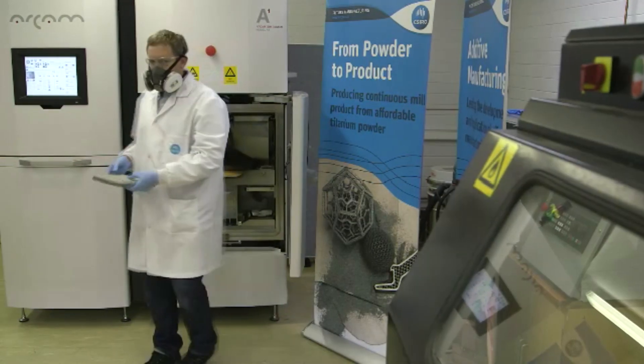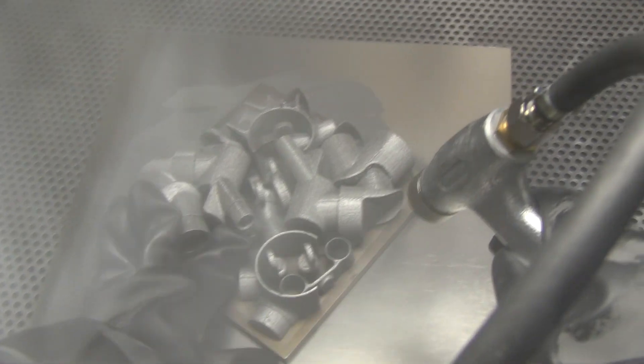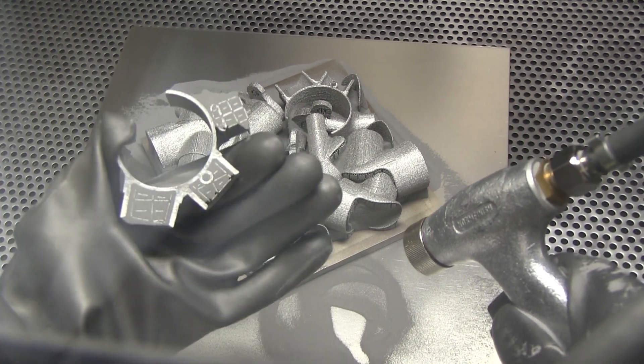CSIRO offered us a prototype production cost which enabled us to test and trial the pieces before we were really committed to making it into a production piece, which was very fundamental in terms of doing something like this — because it's never been done before.